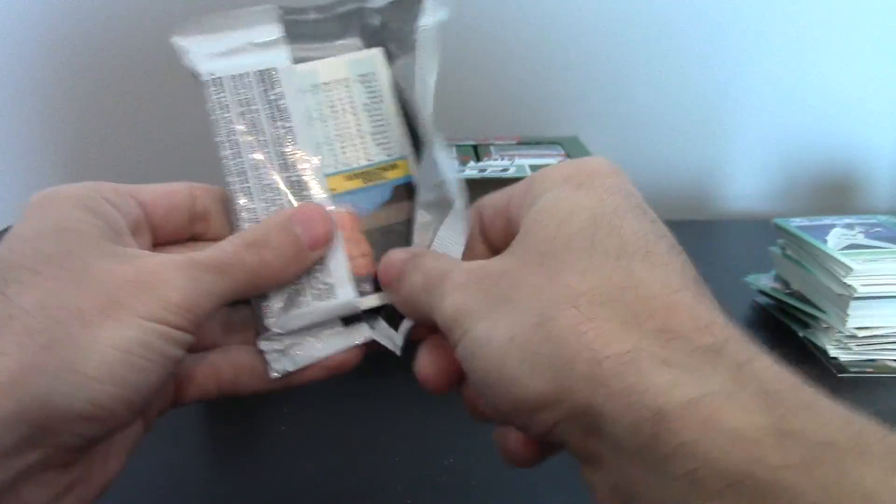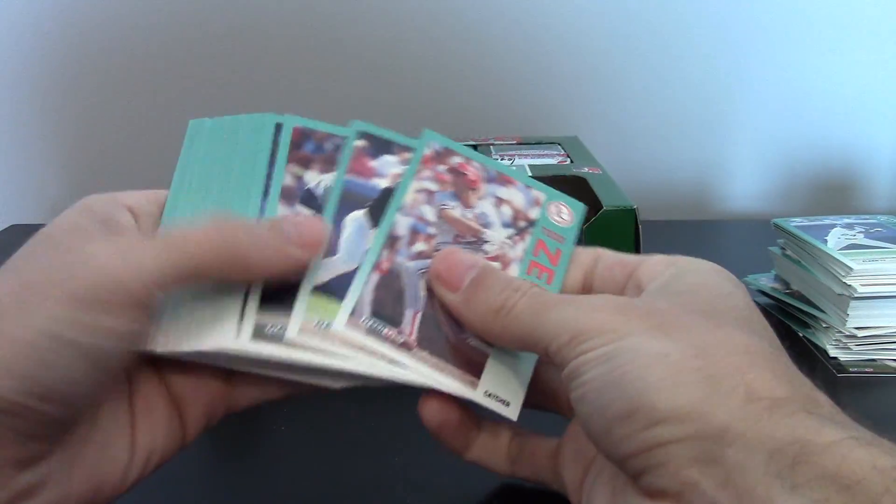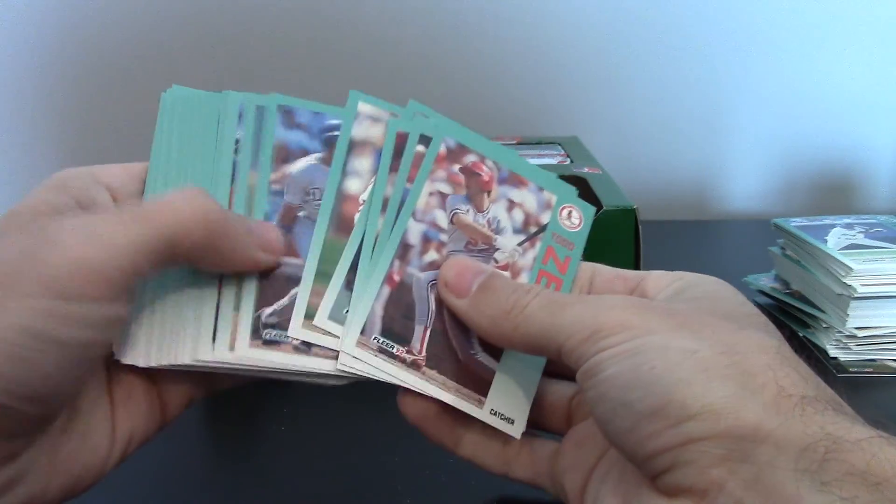And next we just got to get a Bagwell. That Todd Van Poppel, the first one I pulled, that was a big card back in the day. But he didn't really pan out.